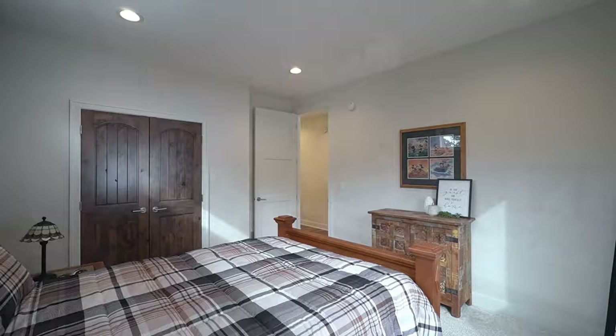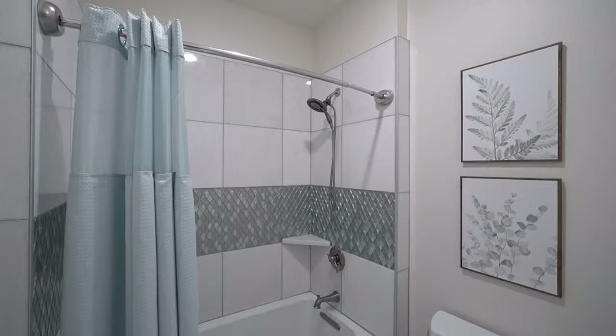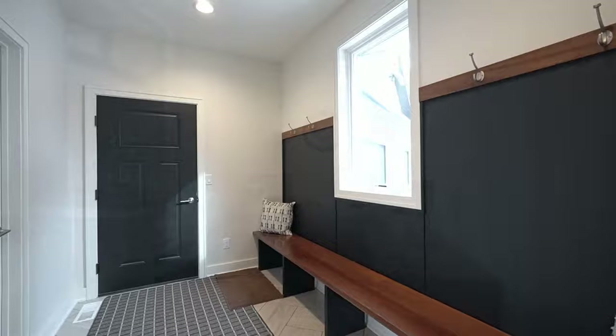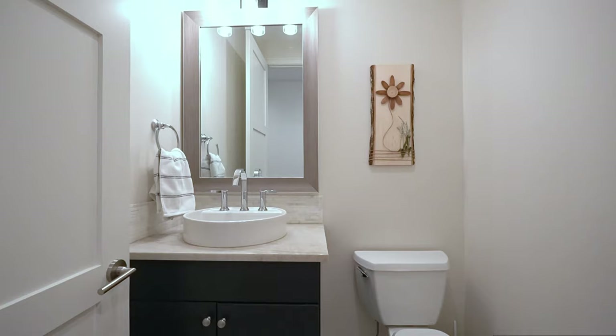Two additional large bedrooms feature sizable closets and are adjacent to another dazzling full bath with spacious double vanity and separate shower room with more custom tile work. A dedicated laundry room has abundant cabinets for storage, as well as a work sink and a folding counter. The mudroom off the kitchen grants access to the garage and also has a convenient space for an office. A lovely half bath is centrally located.